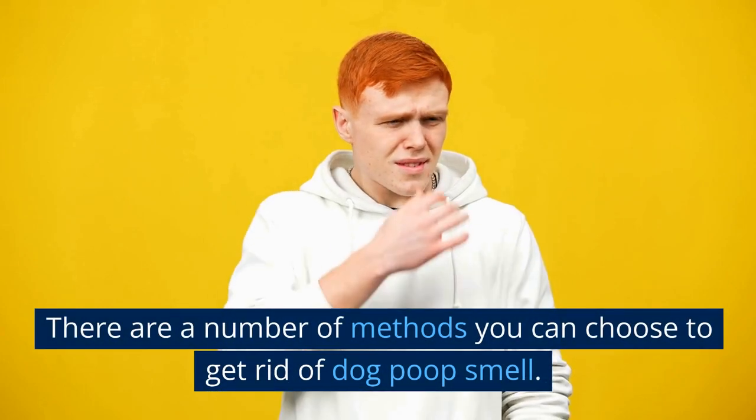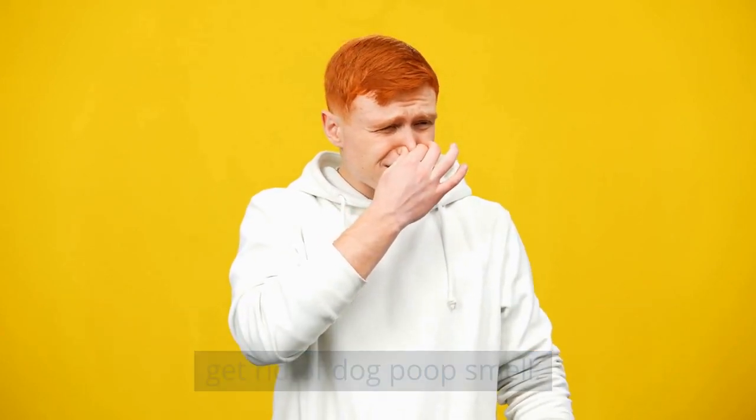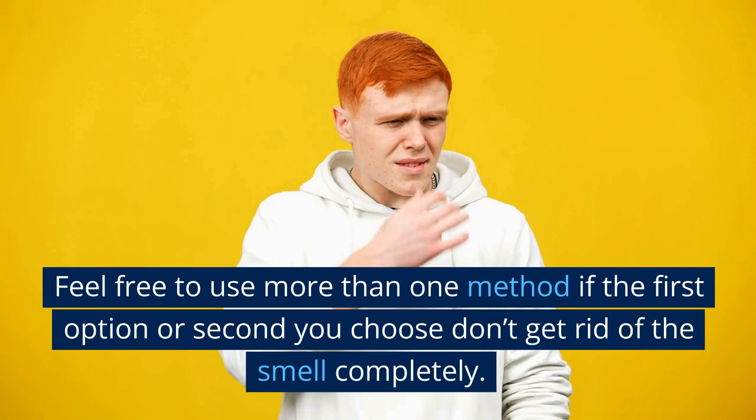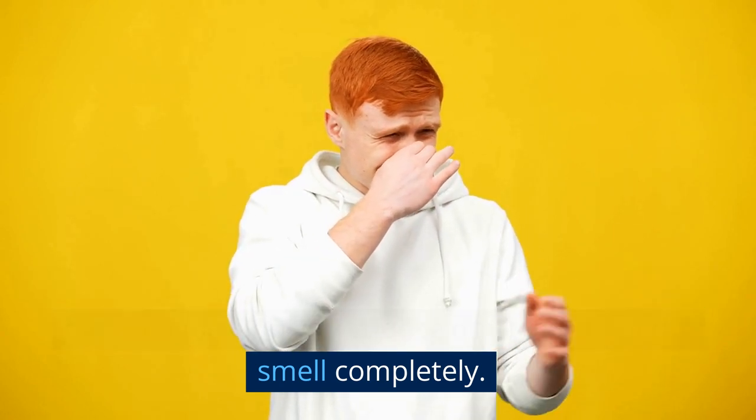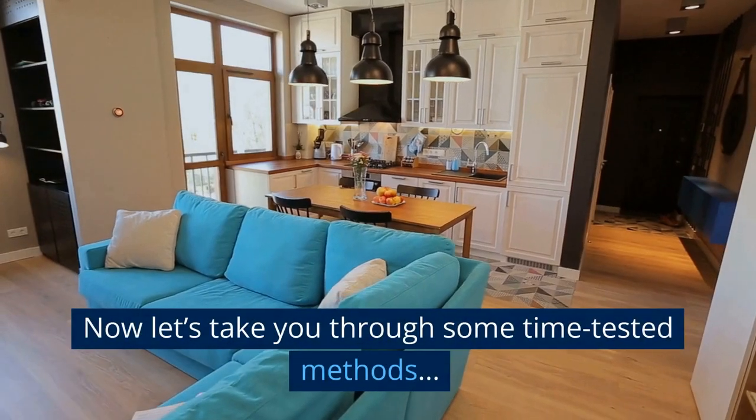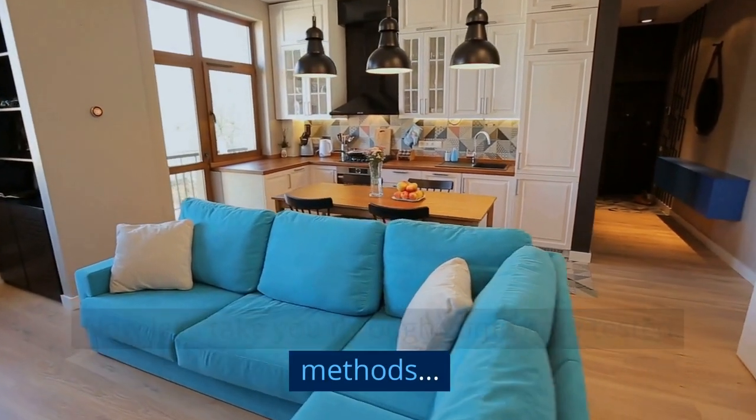Get rid of residual smell. There are a number of methods you can choose to get rid of dog poop smell. Feel free to use more than one method if the first or second option you choose doesn't get rid of the smell completely. Now let's take you through some time-tested methods.